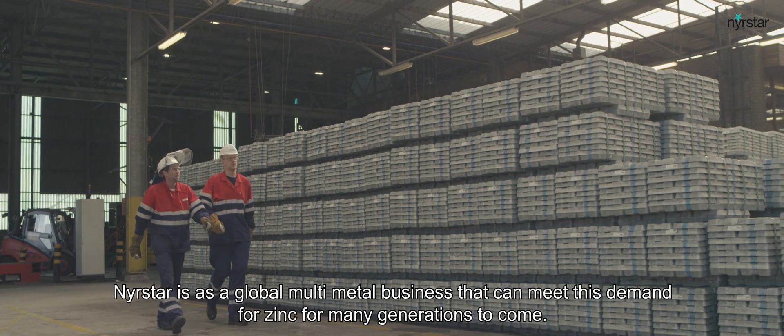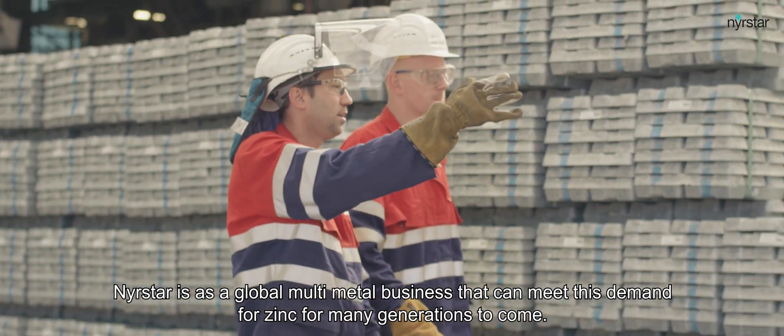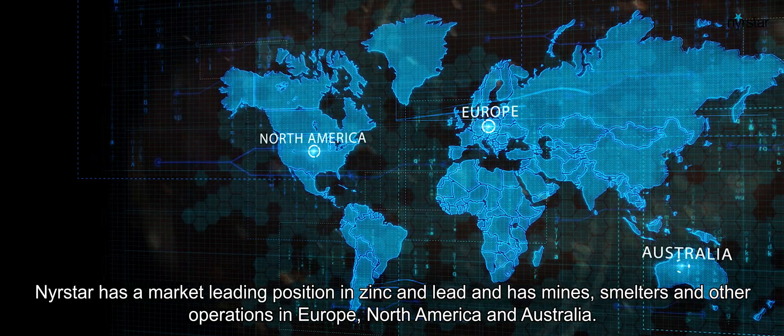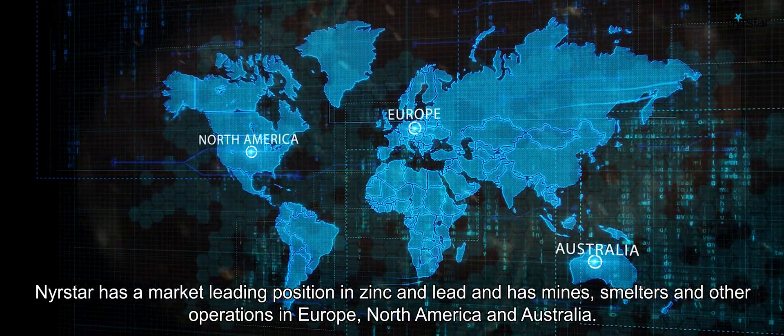Nierstar is a global multi-metal business that can meet this demand for zinc for many generations to come. Nierstar has a market leading position in zinc and lead and has mines, smelters and other operations in Europe, North America and Australia.